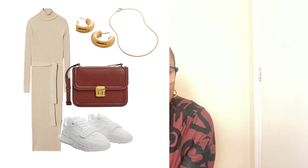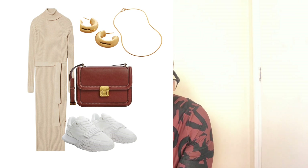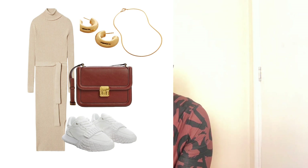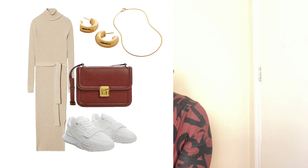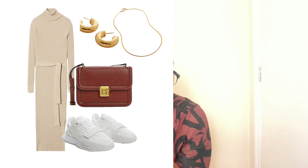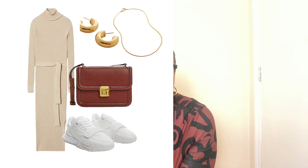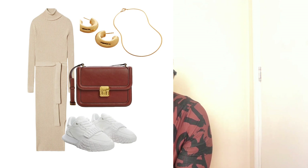While still maximizing the knitted dress, you can dress it down by swapping the pumps for the same white sneakers used earlier. Wear this style to the mall, weekends off, running errands, and casual things. We're still playing with the same knitted dress — a must-have in winter season — just swapping the footwear to dress it down.